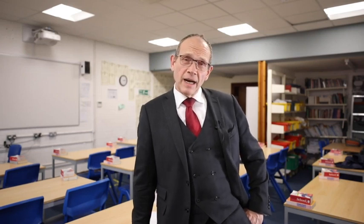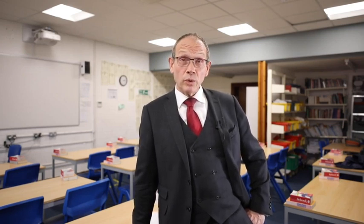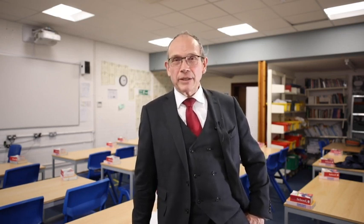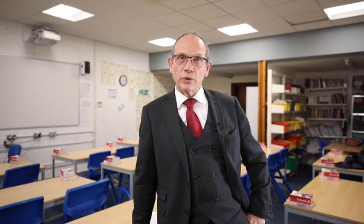Hello, my name is Robert Skipper. I've been teaching at Verilum School for 14 years and I've been teaching for 34 years in total. And I'm going to talk about the EPQ, which is the Extended Project Qualification.